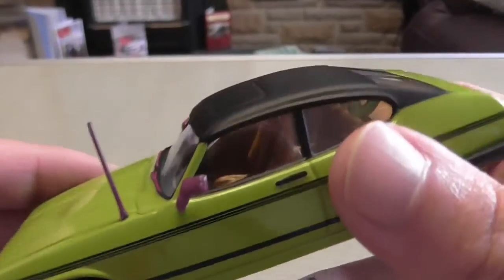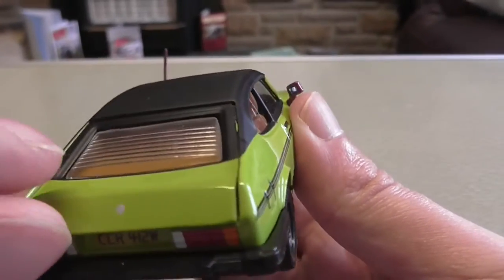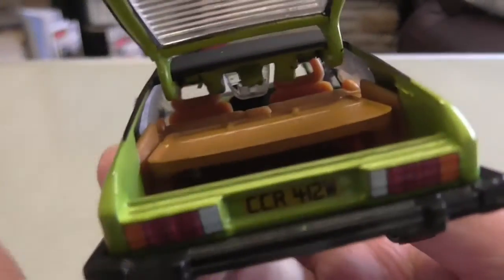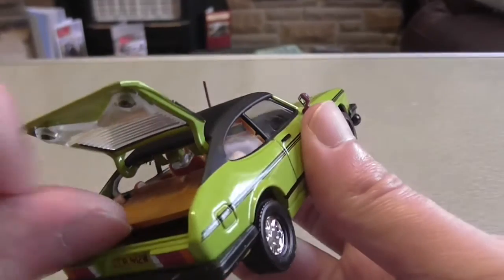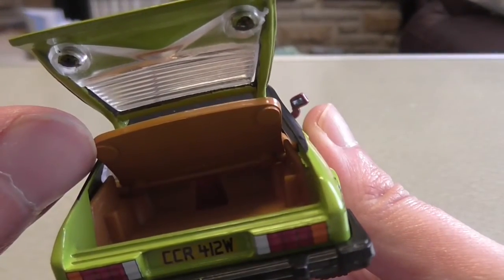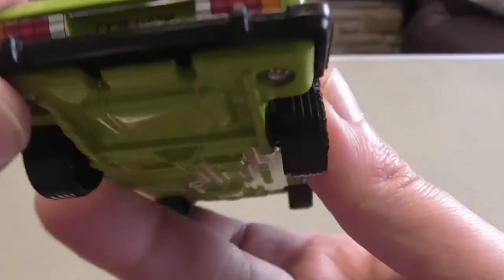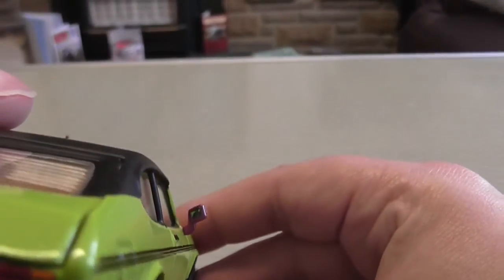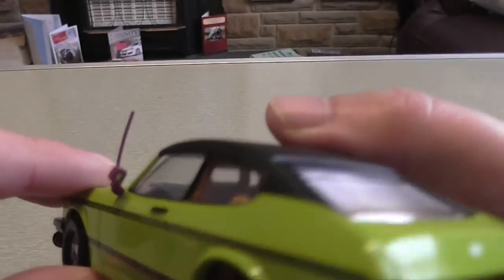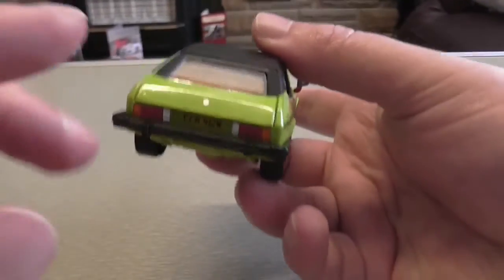Starting with the back - it's quite nice. The boot does open, though there's not much in there - nothing like suitcases or anything dodgy. I believe the number plate is correct, though I could be wrong. The wing mirrors are all there, although one does bend a bit.